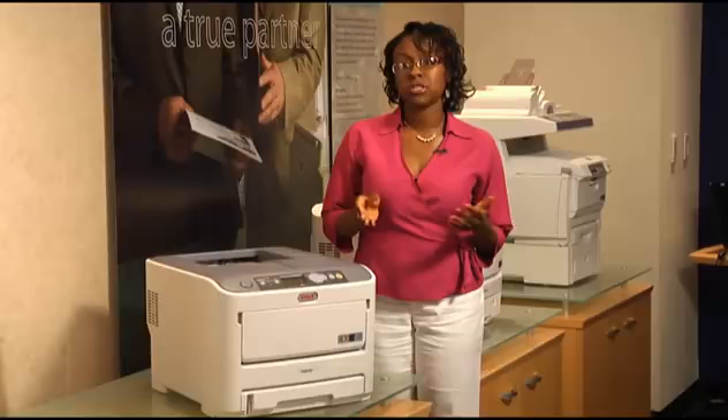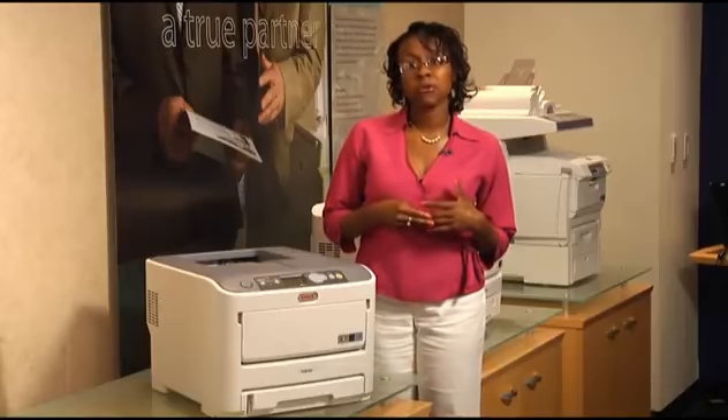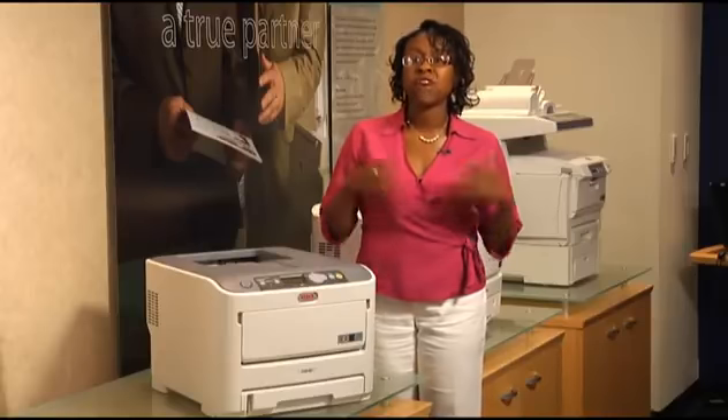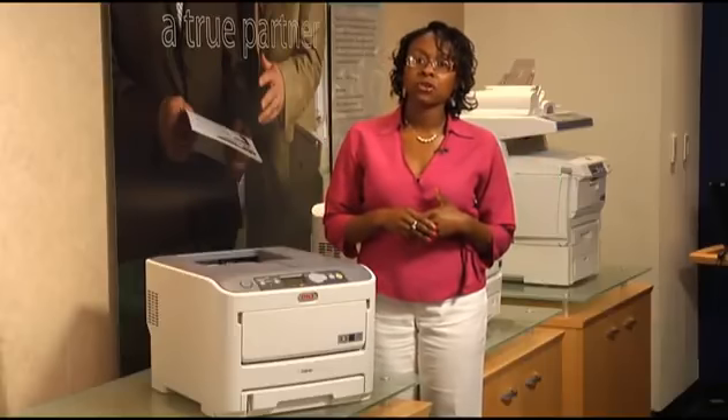The C610 series features true 1200 by 600 DPI print resolution and high-definition color and single-pass color technologies that produce vibrant colors and breath-taking output, even on regular copy paper.